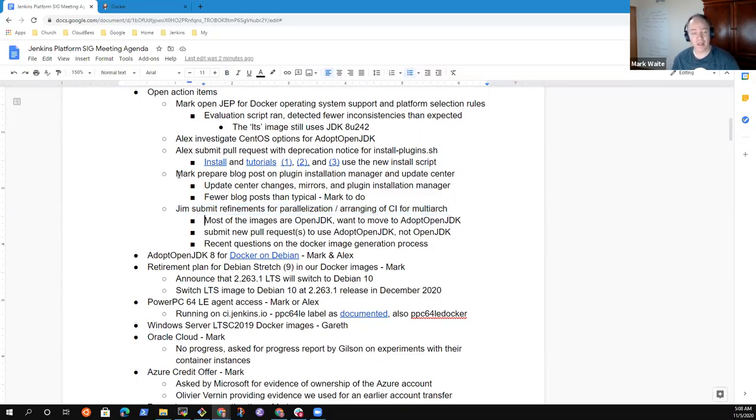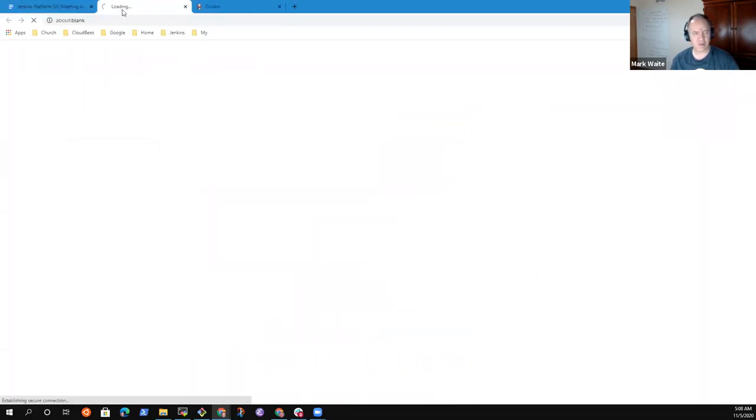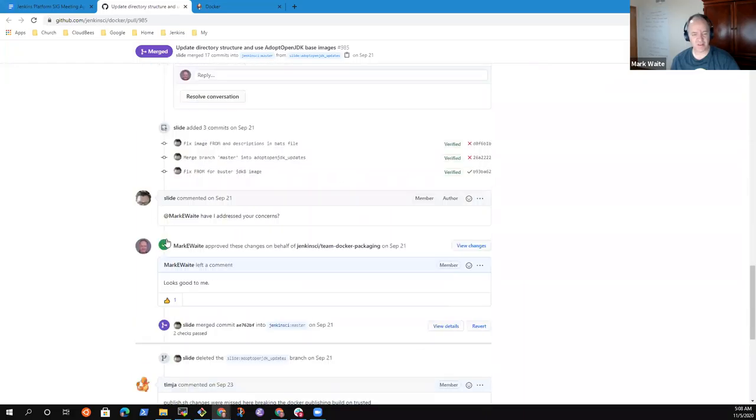Next topic was a blog post on plugin installation manager and update center. I haven't done that yet, let me put that as a to-do. I hope to get to that before our next meeting — not this week, but before we meet again in two weeks. Jim Crowley had the action item for refinements on parallelization and multi-arch support, and that is in progress based on conversations in the inner chat. Thanks to Jim for his work there.